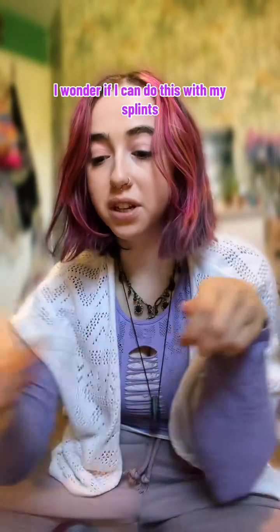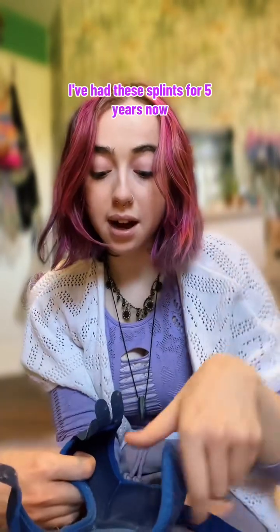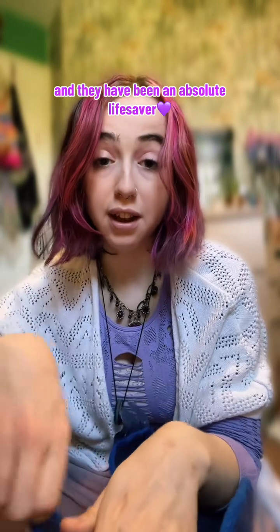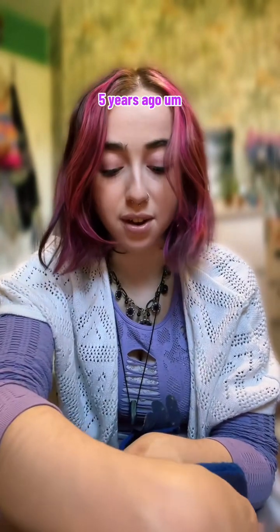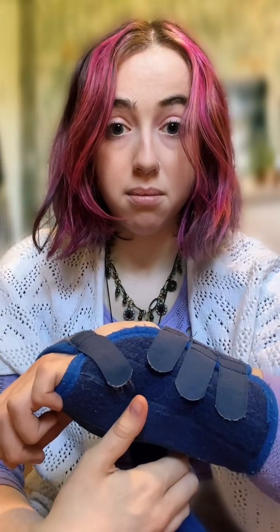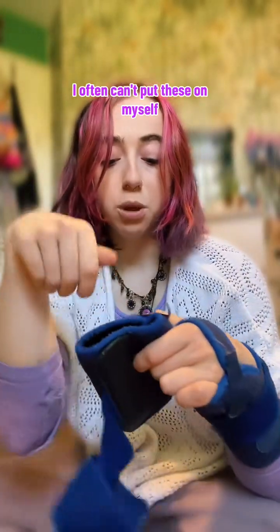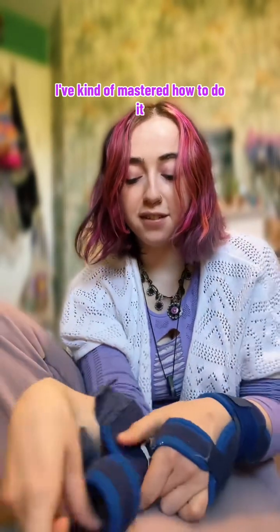They're getting really sore. I wonder if I can do this with my splints on — let's put these on, because the longer I have them off, the worse it gets. I've had these splints for five years now and they have been an absolute lifesaver. I love these splints so much. I started getting dystonia about five years ago and my dad got these for me. Oh, it's just amazing, they've helped me so much.